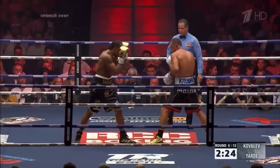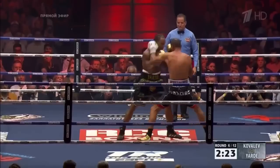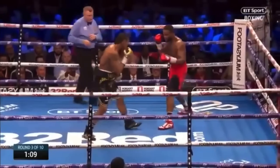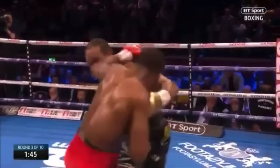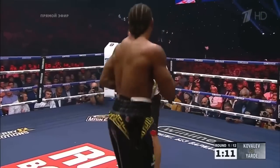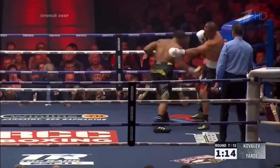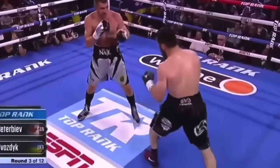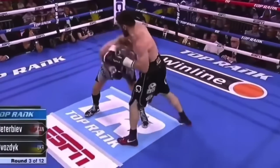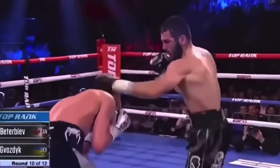When Yard leads with the hook, he almost always leaps or shuffles into it, which guarantees his head on the center line. If timed right, you can catch him with both feet off the ground with forward momentum.